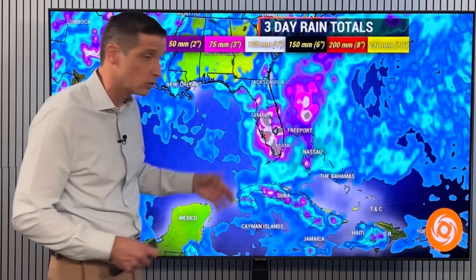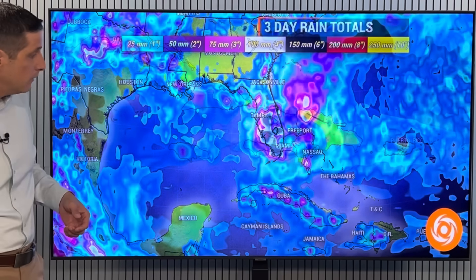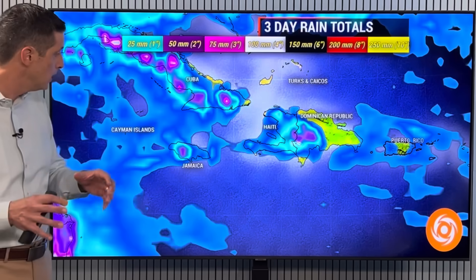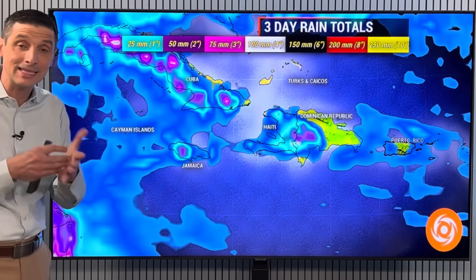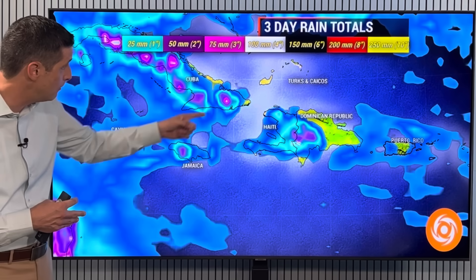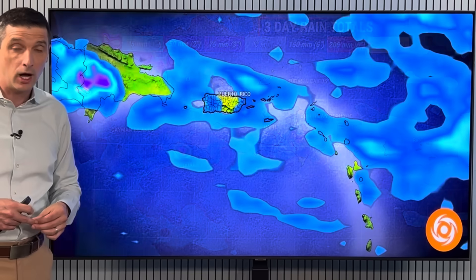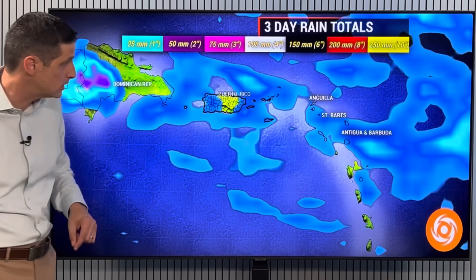So there could be some really high totals — four or five plus inches of rain, over 100 millimeters. Then as we get back toward Jamaica, Cayman Islands, Cuba, Haiti, and the DR, some spots completely dry, but others we get some of those big-time downpours that could give us a quick 75 to 100 millimeters of rain and some gusty winds with some of the storms.